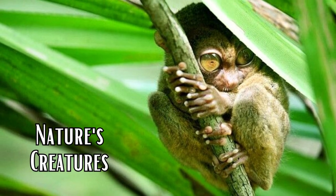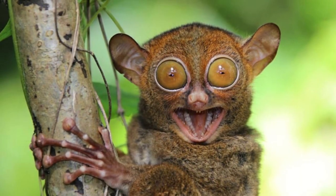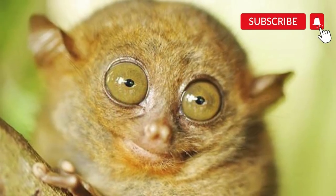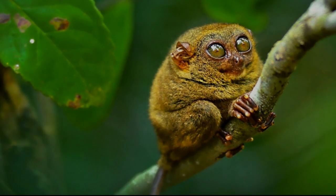Hey guys, welcome to my channel Nature's Creator. I'm Jacqueline with another exciting video that is about tarsiers. Before starting the video, don't forget to subscribe to the channel and press the bell icon for more updates.